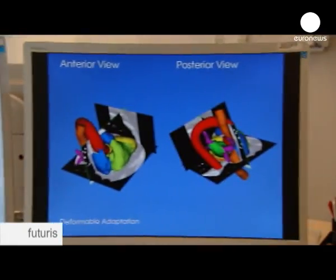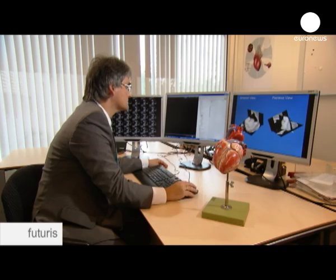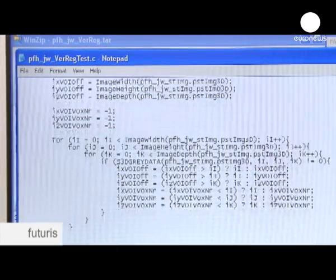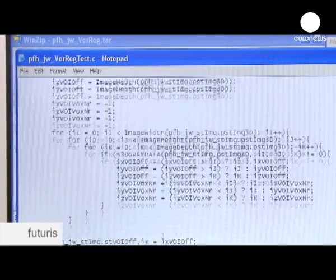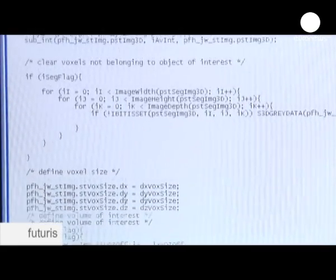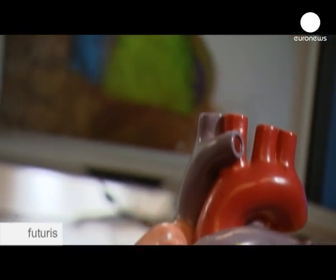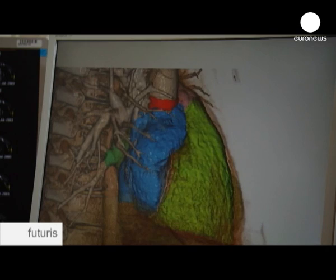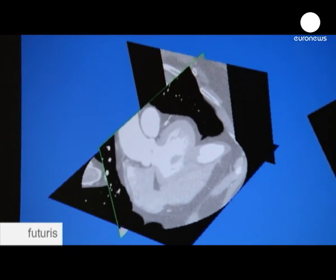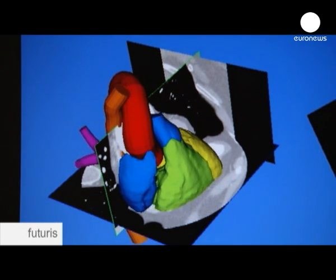To make the step from visualisation to modelling, scans need to be interpreted by a computer. Algorithms are being developed here at Eindhoven's high-tech campus. Every heart is unique, so the programme measures all its peculiarities, accurately mapping the individual patient's organ. But at this point it's just a draft, not a working model. This technology allows us to only extract geometry from the images — it doesn't predict how the heart will beat in the future if you change something. If you want to predict how the heart will react to a prescribed treatment or a change in blood flow, you need other models that describe the biophysics of the different parts of the heart. Only then can you predict how the heart will work after therapy, or decide between different treatment options.